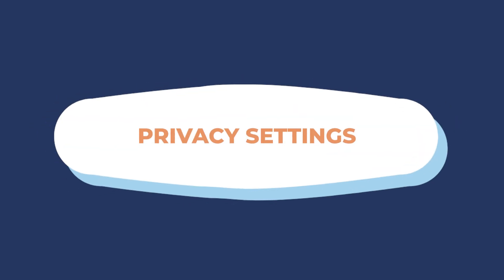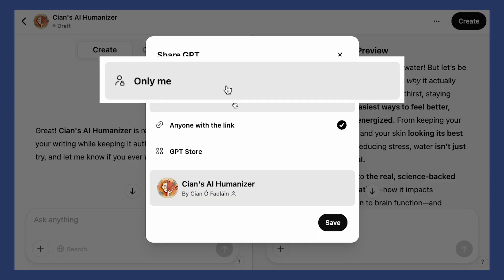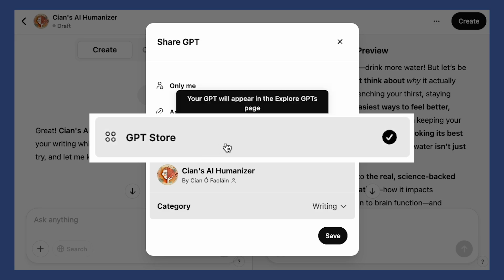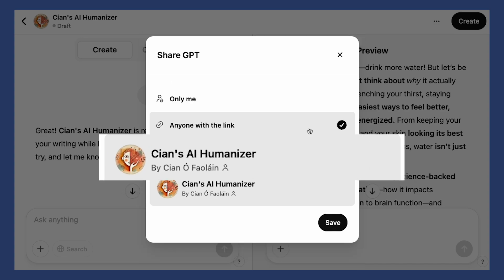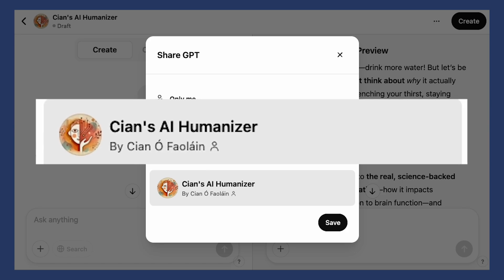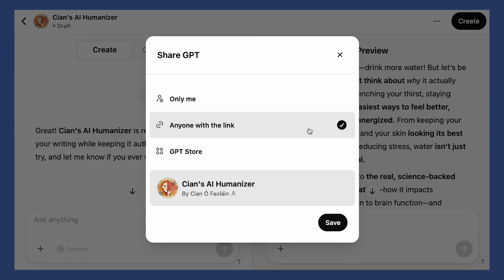Once you're happy with all of this, you actually have to hit Create. It's important to note that after you hit create, you can always edit it in the Create or Configure tab. You also need to decide who can access your custom GPT — just you for a personal one, anyone with a link so you can share it, or in the GPT store so anyone can search for it in the Explore GPTs page. I'm going to make Kian's AI Humanizer available via a link and share it in the description so you can try it out.